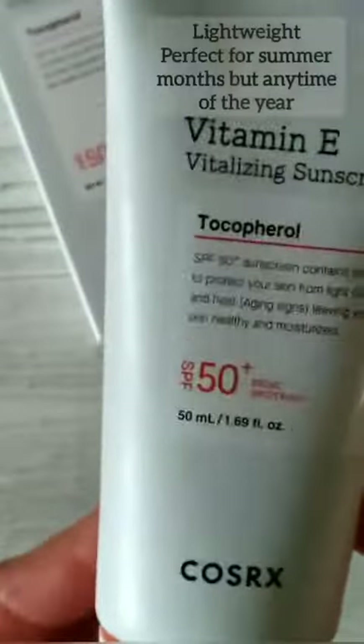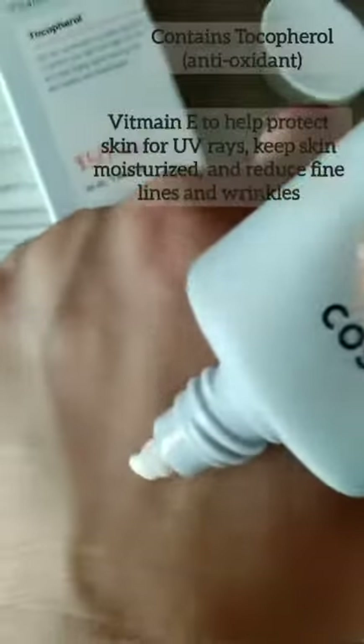Sunscreens are your best defense against sun-damaged skin and help protect its appearance, the skin barrier, and your health, no matter what your age. As part of your regular skincare routine, they can help protect your skin from sunburns, skin cancer, and premature aging. Because retinol is an active ingredient, it can make your skin a bit more sensitive to light, so it's best to take that extra step in care for your skin and wear sunscreen during the day.